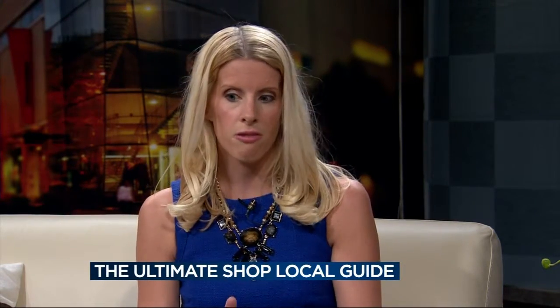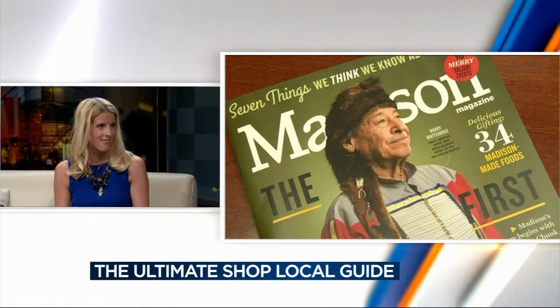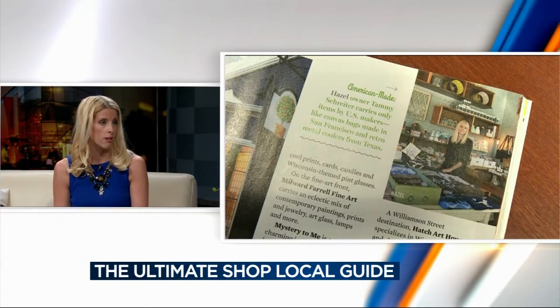So at Madison Magazine, we're all about local businesses. So we did feature a couple different interesting shopping districts in our city. We do have some really great little blocks and pockets of really cool shopping areas around the city that feature gift items, kid items, home items, women's and men's clothing, and even some more specialized retailers.